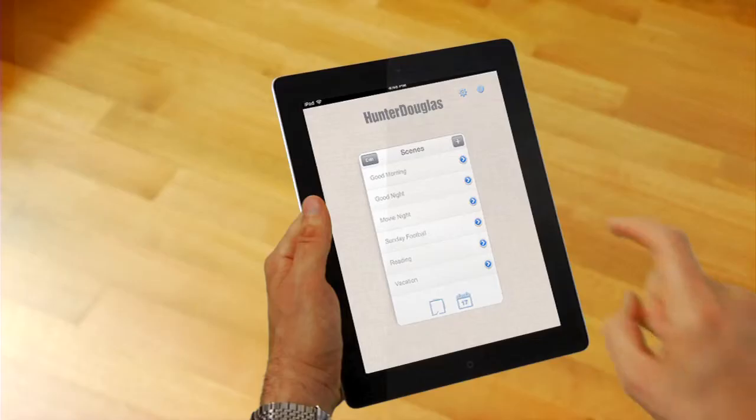What if you could transform any room in your home into the perfect atmosphere with only a simple touch? Now you can, using your touchscreen mobile device and the Platinum app from Hunter Douglas.